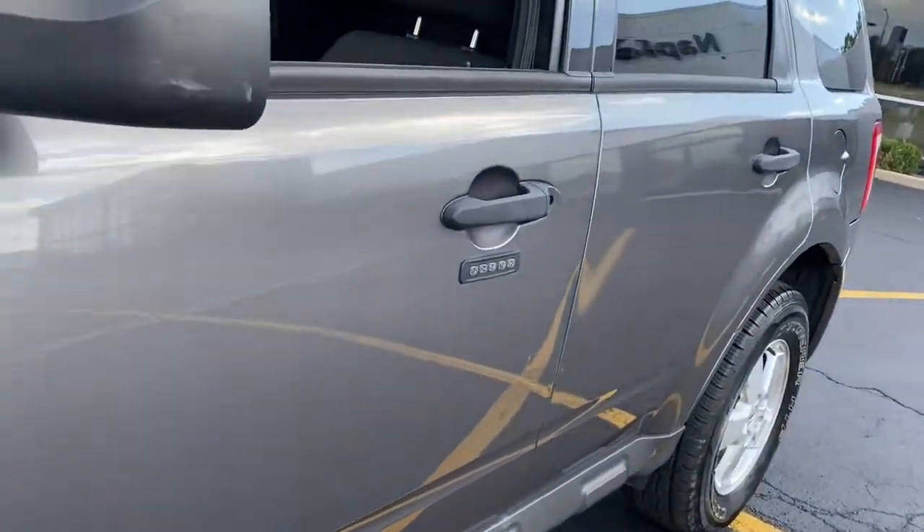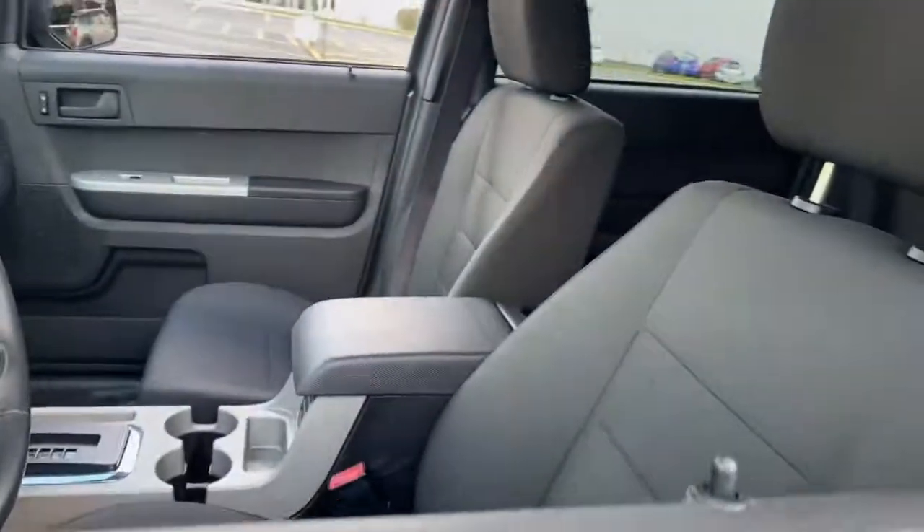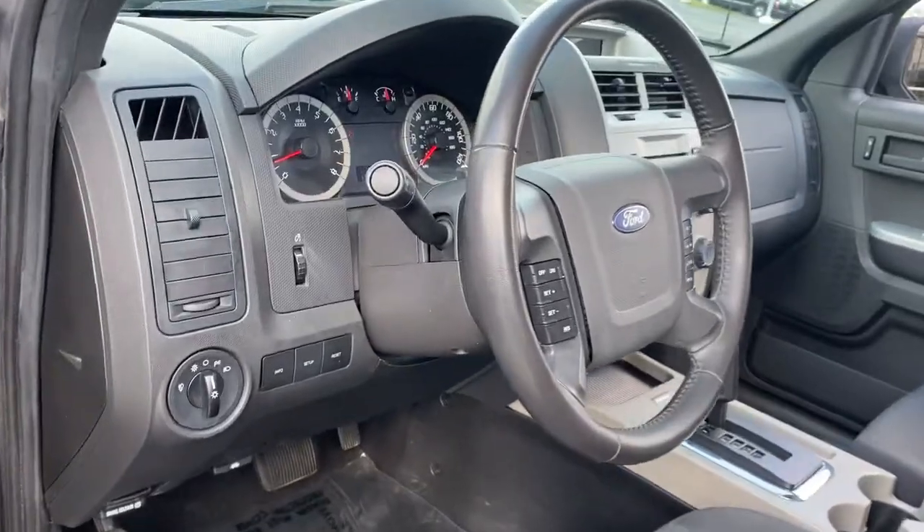The following are some of this vehicle's highlighted options: 4x4, electronic stability control, trip computer, power windows, bucket seats, power steering.